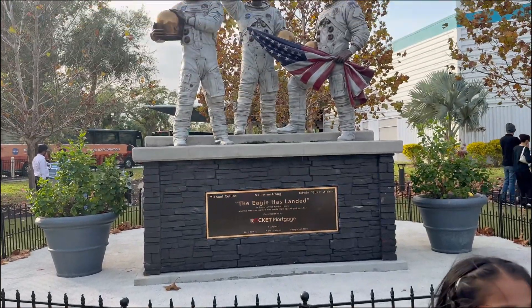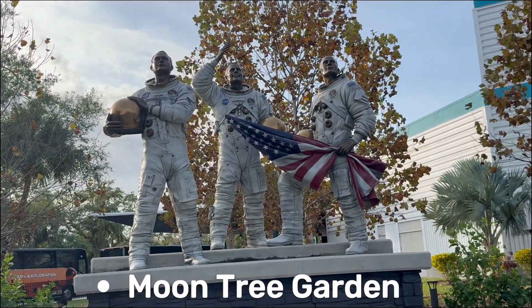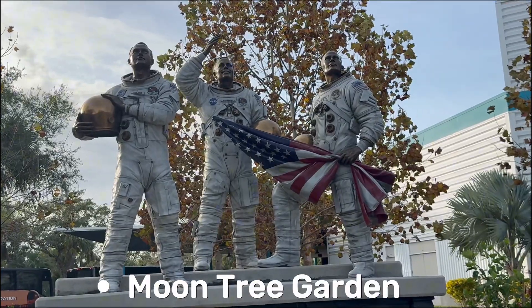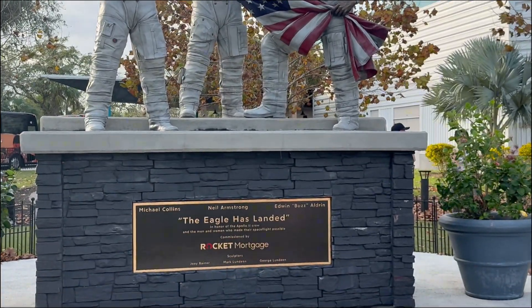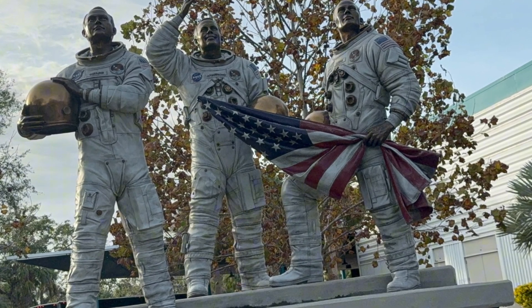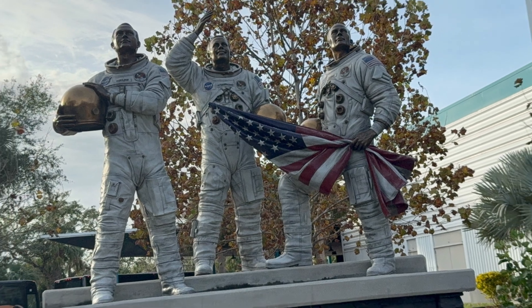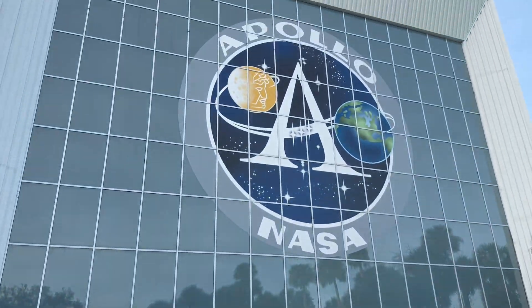Our next stop was the Moon Tree Garden. This garden is special because it has trees grown from seeds that went to the moon. There's also a big statue of the Apollo 11 astronauts, the first to land on the moon. Fun fact: when they returned to Earth, scientists made them stay in a special quarantine for 21 days, just in case they brought back moon germs.